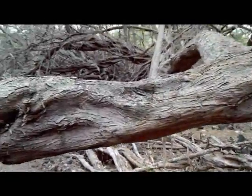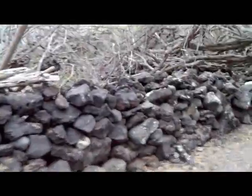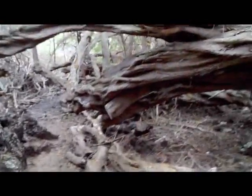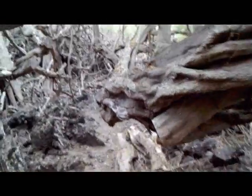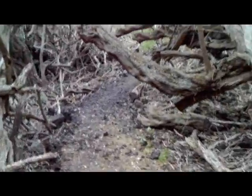Kind of a fun little maze to go through. I've got a tree that's tipped over right here. Someone was kind enough to cut a couple chunks out of this one so we could walk through.